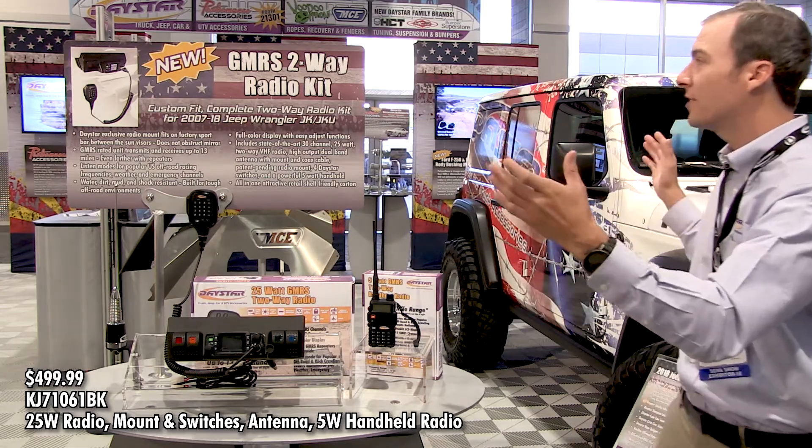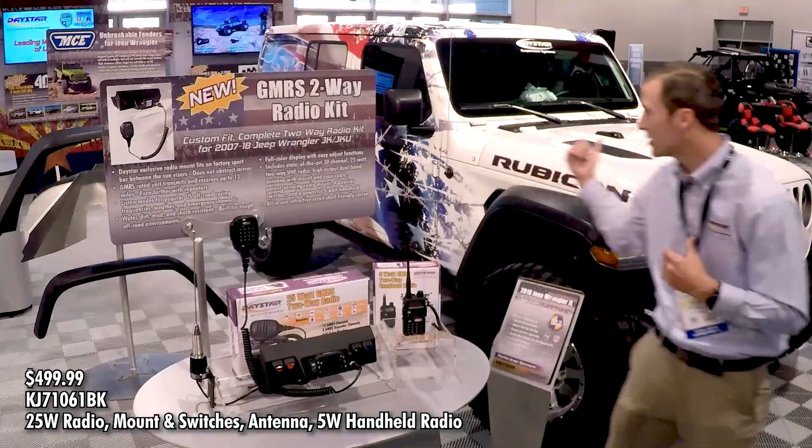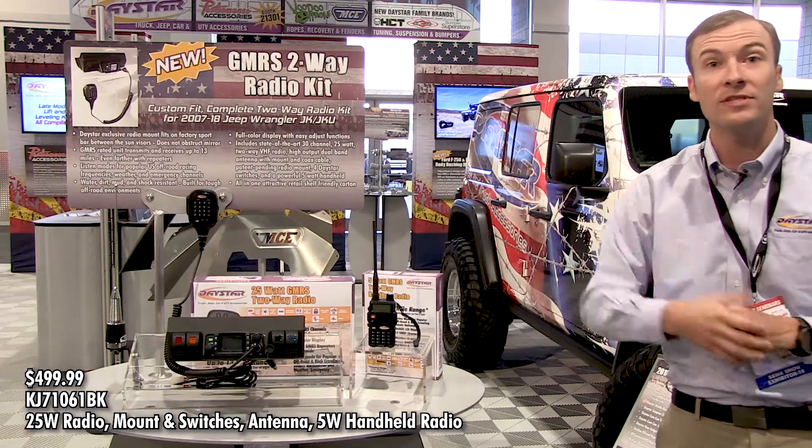Stop by the booth, come see what we have here. We have both our cars on display — the Challenger, the Cactus Runner, as well as our Jeep JL. Come see us and we look forward to seeing you guys.